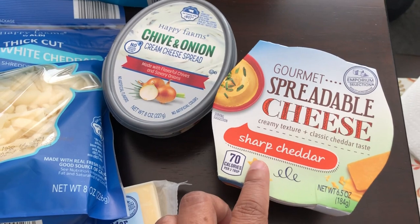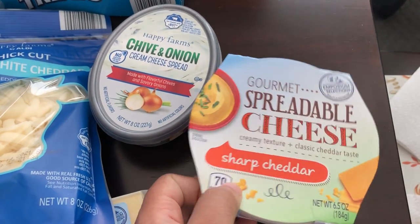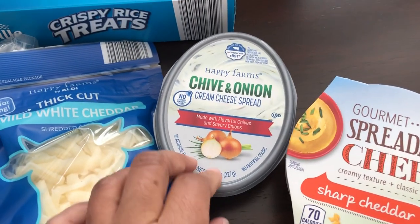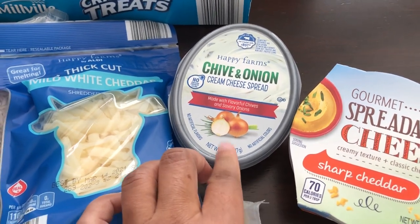I love this gourmet spreadable cheese — they don't always have it, so whenever I see it I grab it. I just eat it on crackers. I also like this chive and onion cream cheese — I'll use it for bagels or for cooking.